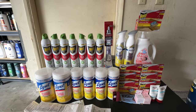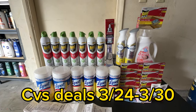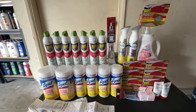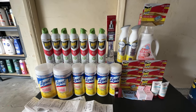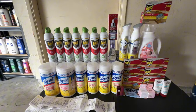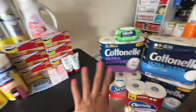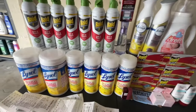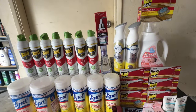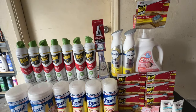Hey guys, welcome back to my channel and welcome back to another CVS haul. I'm coming at you Wednesday with this midweek haul. We have deals going on since last week through this week — basically the same deal for two weeks. I have like five or six transactions, and I'm going to go through every single receipt and discuss the deals, so maybe you have the same coupons or are interested in grabbing these things. Remember, these deals are good until Saturday the 30th.